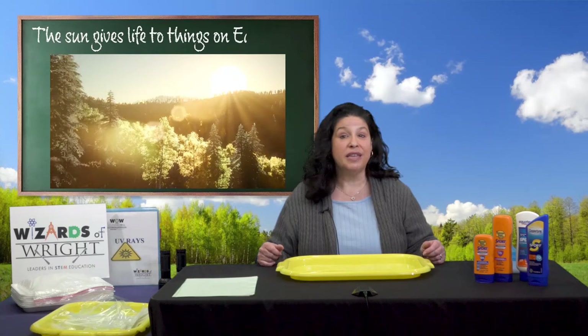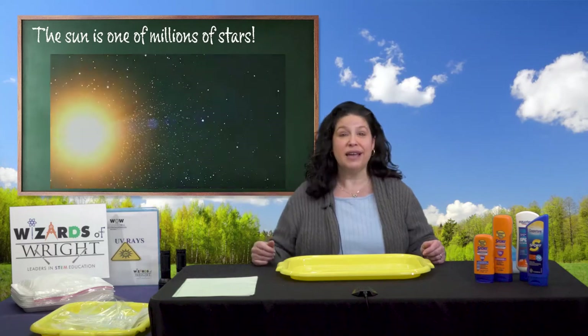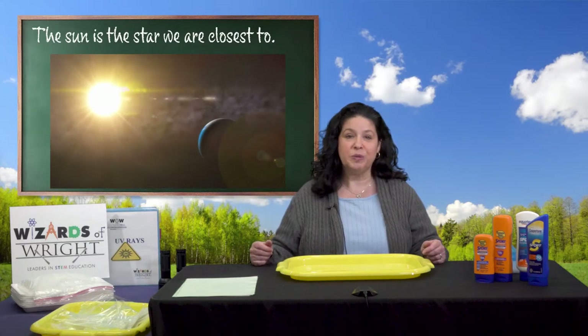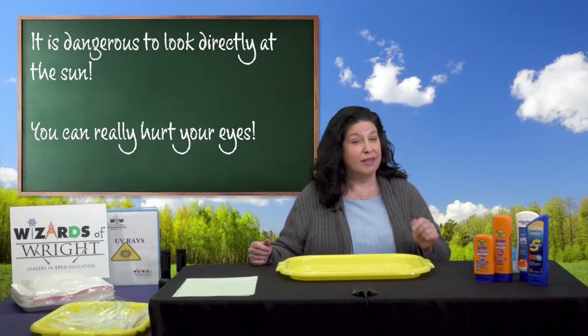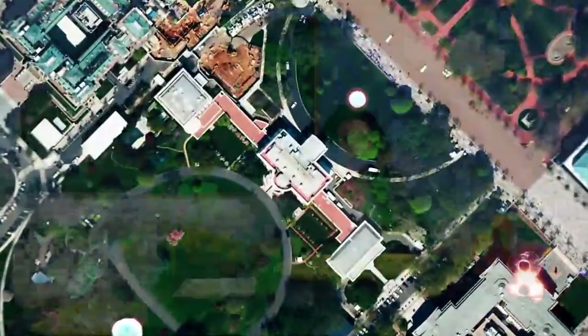Did anyone mention the Sun gives life to things on Earth? Did anyone say that the Sun is one of millions of stars in the sky? Did you know that the Sun is the star we are closest to? I hope you mentioned that it is dangerous to look directly at the Sun — you could really hurt your eyes doing this. The Sun is very far from Earth. Did you know that it takes about eight minutes for sunlight to get from the Sun to us on Earth?